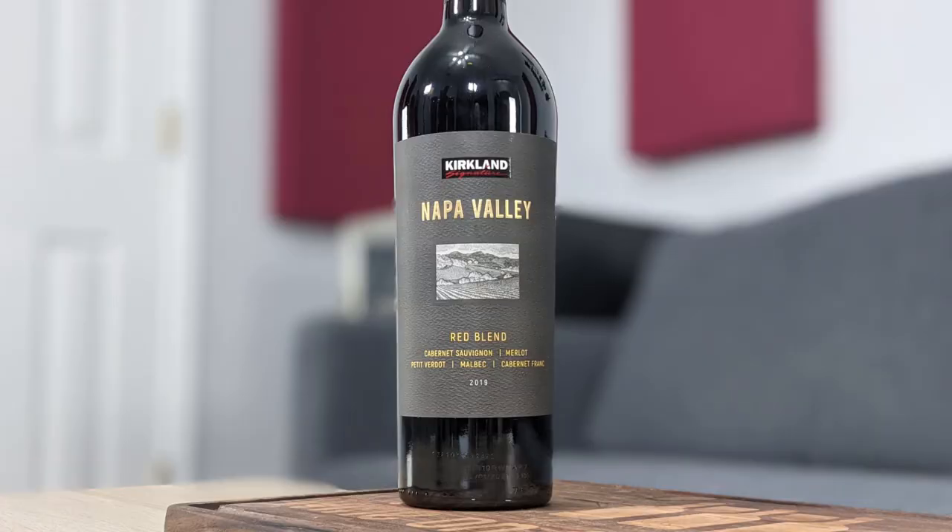Hey everybody, this is Stuart with Wine on the Dime, and today I'm reviewing another Costco Kirkland Signature wine. This is the 2019 Kirkland Signature Napa Valley Red Blend.